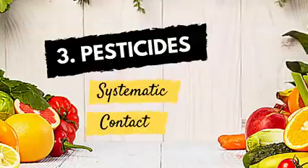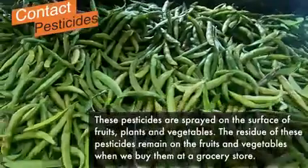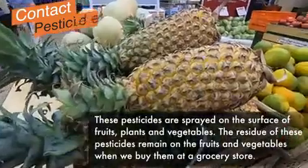Then there are contact pesticides which are sprayed on the surface of the plant, fruits, and vegetables. These are the main culprits, as the residue of these pesticides remains on the fruits and vegetables even after you bring them home. But we can get rid of them.